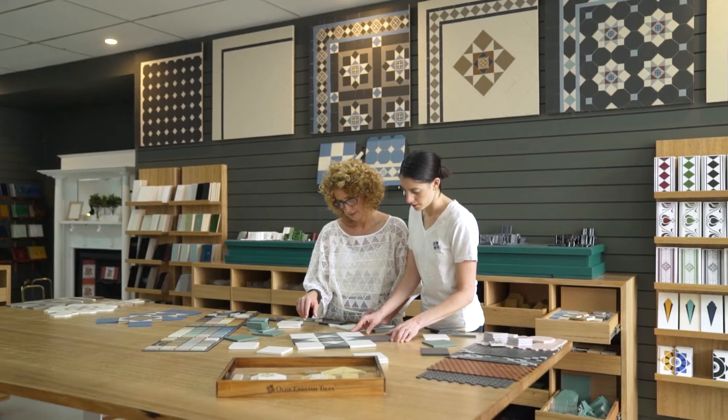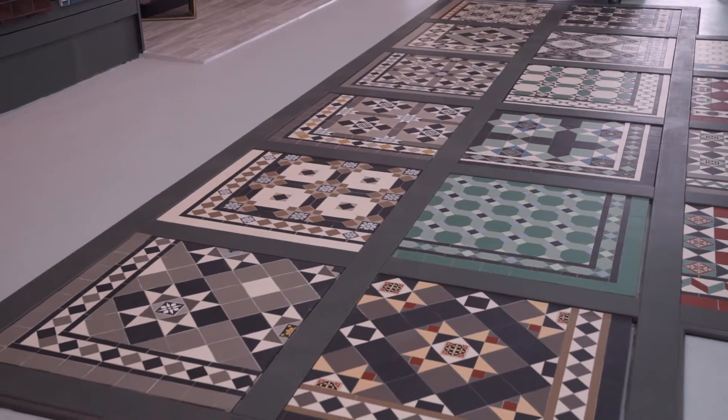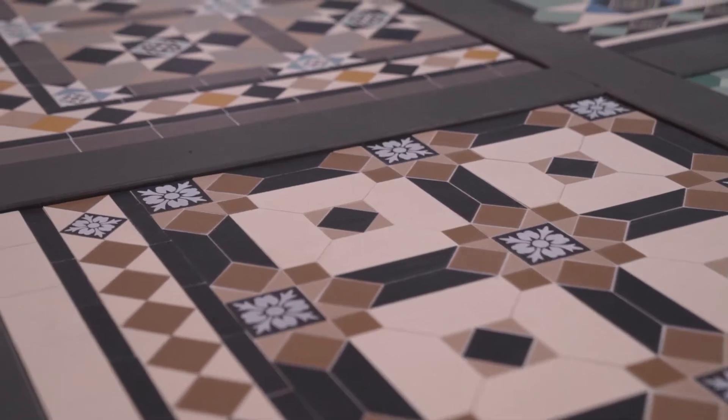I have always loved the old world charm and beauty of a tessellated tile floor. The craftsmanship and expertise that goes into making and installing all these coloured shapes to create a piece of art for your floor is a marvel to behold and to have.